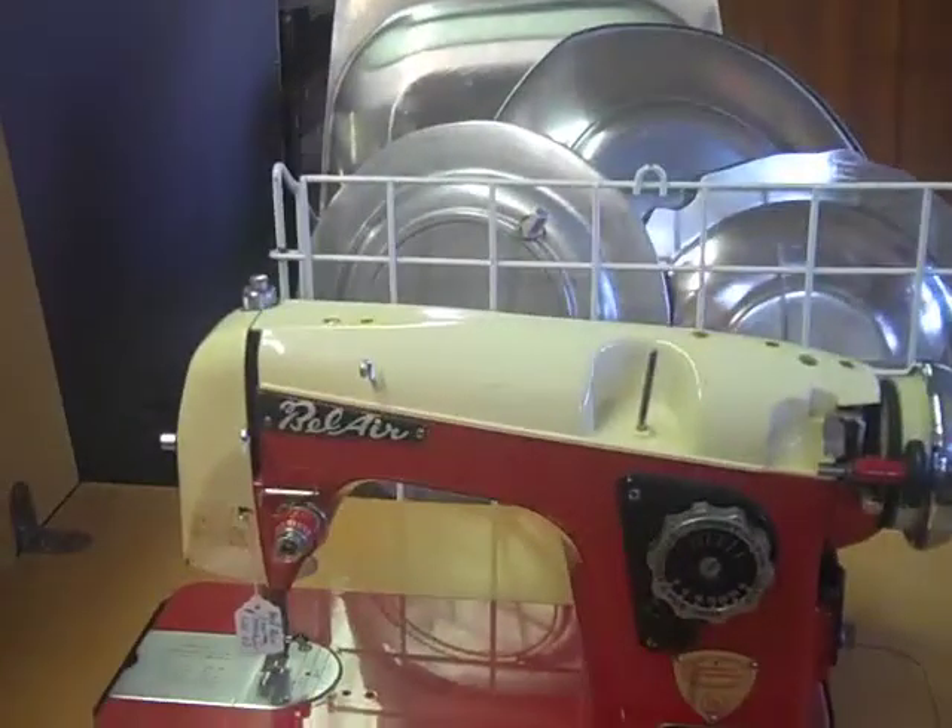And there's another sewing machine. This one — Bel Air — today is only $62.50 in the cabinet. Isn't this cute?